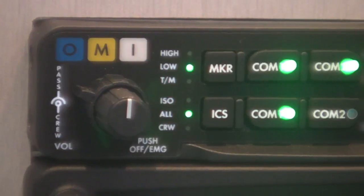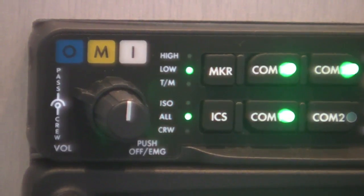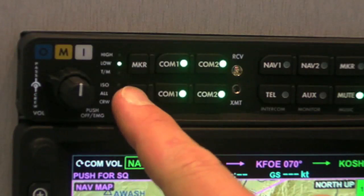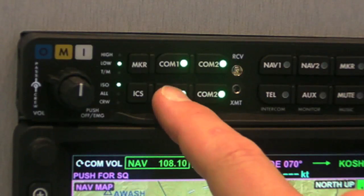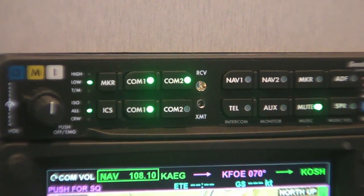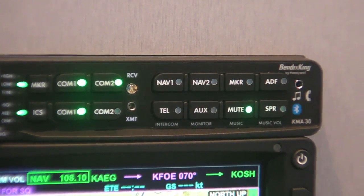The KMA-30 is a great audio panel because it does a few things extremely well. It gives the pilot so much control — you can seamlessly use your phone to get a ground clearance, control music streaming from an iPad or iPhone, and have hardwired music for passengers in the back. Yet at the same time, the pilot has the ability to control all the distribution throughout the cabin and understand exactly what their passengers and co-pilot are listening to at any given time.